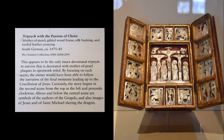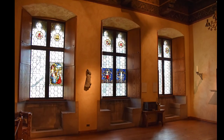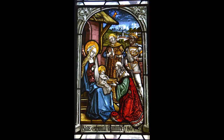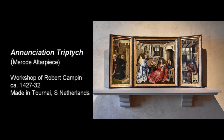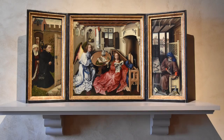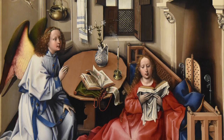This appears to be the only intact devotional triptych to survive that is decorated with mother-of-pearl plaques in open-work relief. The Mérode Room, adorned by beautiful stained glass windows, houses the traditionally known Mérode Altarpiece. The altarpiece was so called after the Mérode family that owned it during the 19th century. The Annunciation Triptych is probably the finest Early Netherlandish work in New York and in North America, and it has become Campin's best-known work, helped by the undoubted charm of its domestic setting.